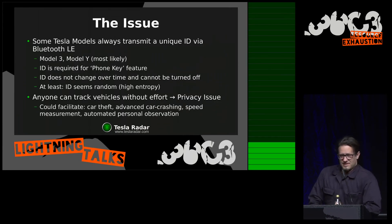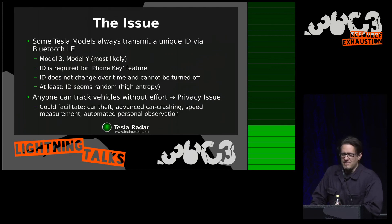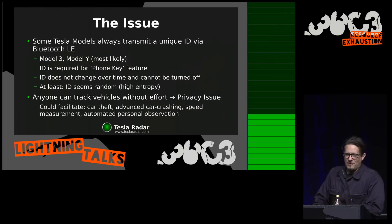So what's the issue? Some Tesla models always transmit a unique ID via Bluetooth Low Energy. This is most known for the Model 3, and most likely also upcoming models like the Model Y that implement the so-called phone key feature. This is a keyless-go kind of technology that doesn't require a key fob but uses your own mobile to unlock the car and allows you to drive without a key. This ID that is transmitted continuously is required for the phone key feature, and the thing is it does not change over time and you cannot turn it off. So it's a beacon you're driving around that everybody else is able to spot and can locate.